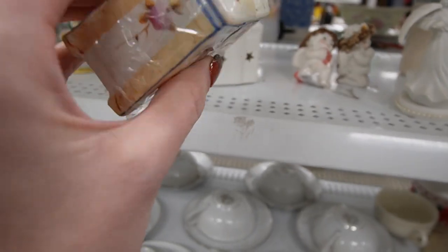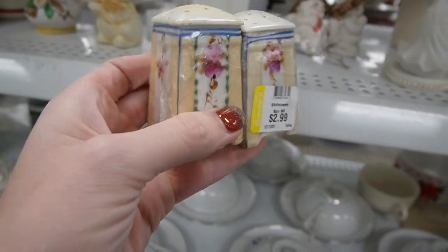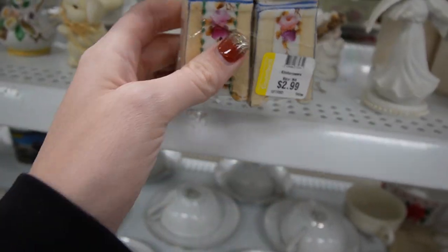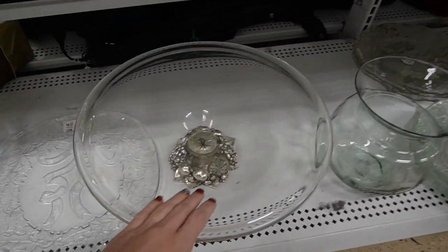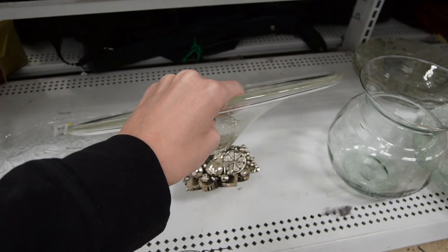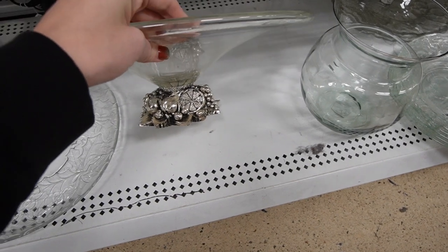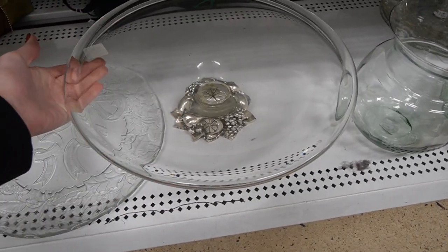Here is a set of salt and pepper shakers. I kind of like the design on those and the way that they are squared off. They are $2.99 — I would expect these to be like $8 to $12, so the $2.99 is probably not worth it for me. This down here is kind of fancy looking — that's like a huge console bowl. Probably not something I really want to mess with, but I just really liked the bright silver paint on that base.